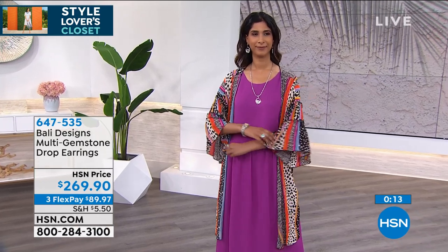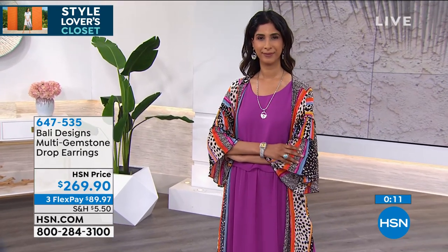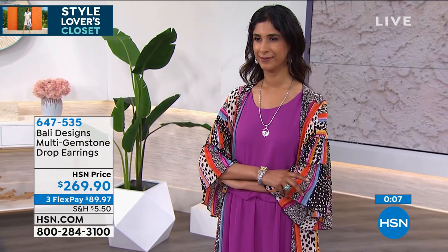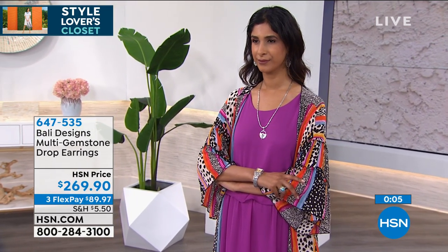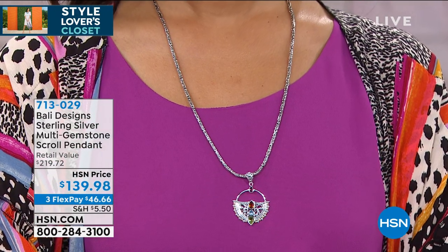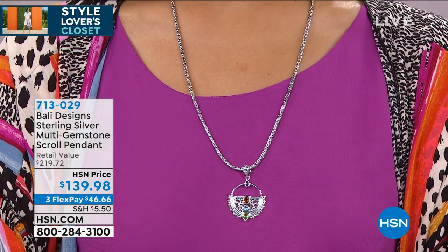They just come in at under three inches — two and one-sixteenth. Remember: solid sterling, solid 18-karat gold, not vermeil, not plated. And then those beautiful gemstones — almost three carats of gems in your ears. The earrings were so popular, and our customer asked for a pendant.